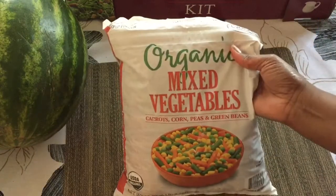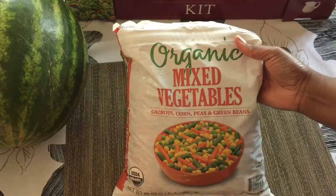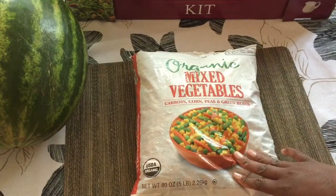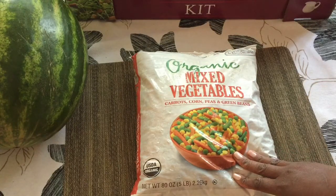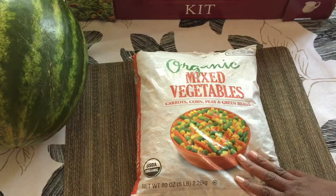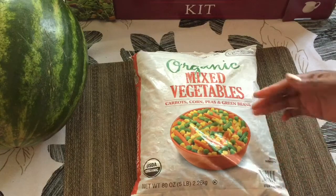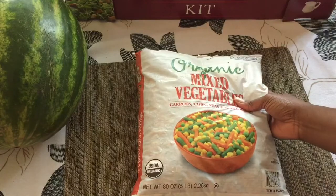And this is just an organic mixed vegetables — carrots, corn, peas, and green beans. I like having this on hand to put in soups or to steam and add to whatever recipe I'm making. You just kind of make things up as you go along — you just need to get your vegetables in. I will not use this in a week; this will probably last about a month.